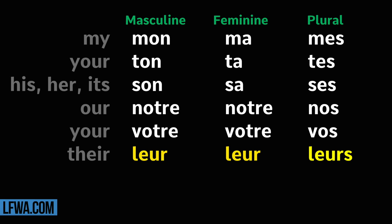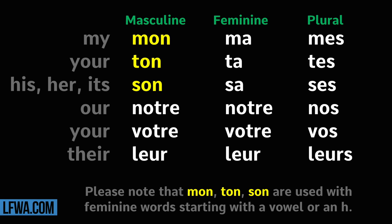Please note that mon, ton, son are used with feminine words starting with a vowel or an H.